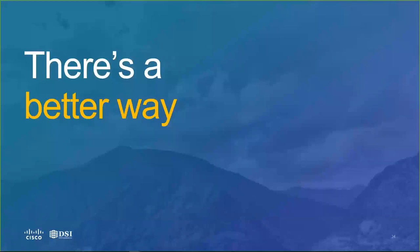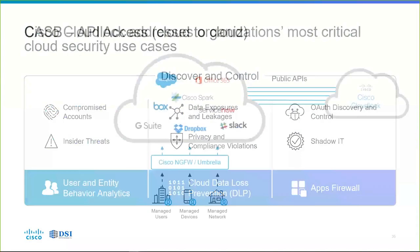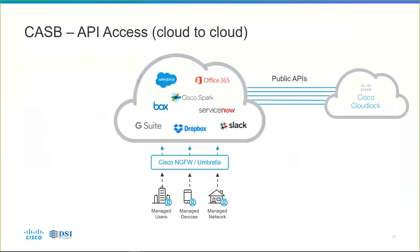There's a better way for all of this: Cisco CloudLock. We allow you to discover and control compromised accounts, insider threats, data exposures and linkages, privacy and compliance violations, all those OAuth-linked applications, and shadow IT in your environment. We have UEBA (User and Entity Behavior Analytics), cloud data loss prevention (DLP), and the apps firewall — all part of CloudLock. It does this via API — application programming interface — cloud to cloud. Cisco CloudLock sits in the cloud alongside the applications you're using: G Suite, Box, Salesforce, Office 365, Cisco Spark, Slack, and so on.